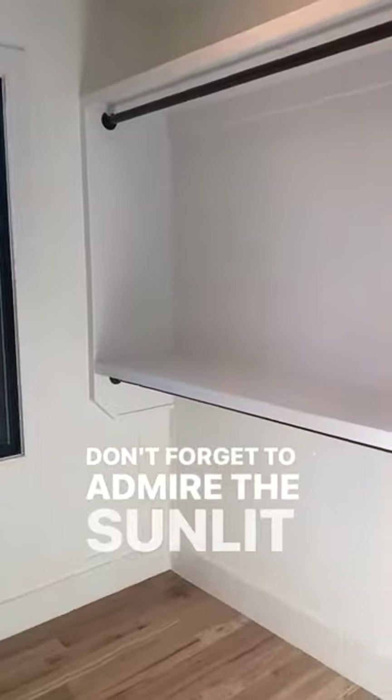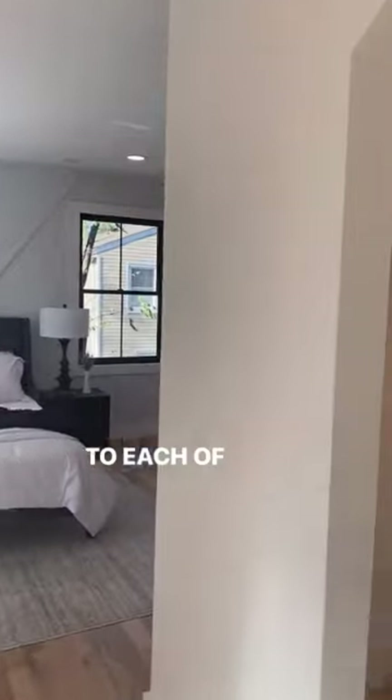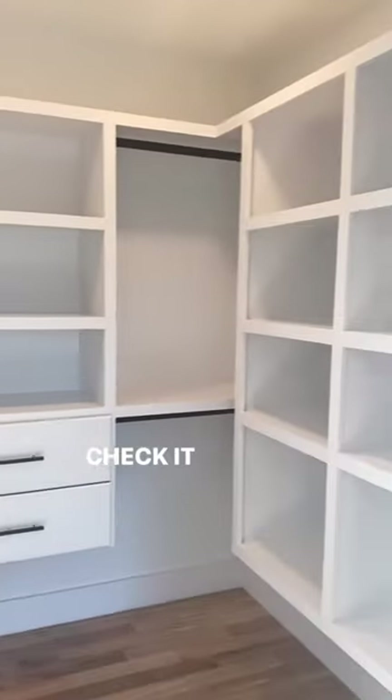Don't forget to admire the summit staircase that welcomes you to each of the spacious levels of this not-to-be-missed home. Check it out.